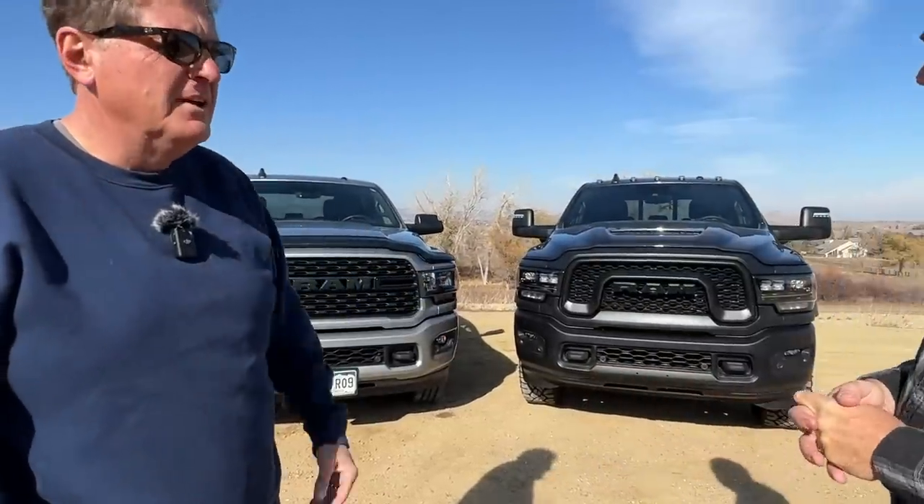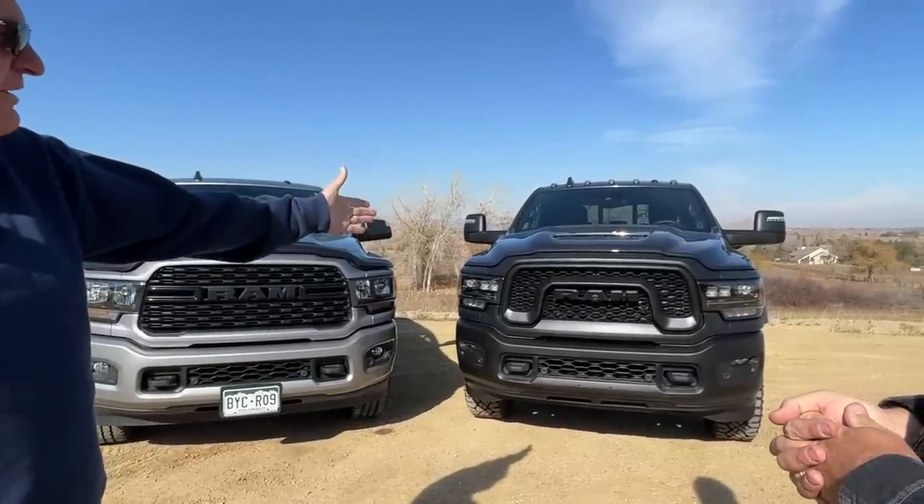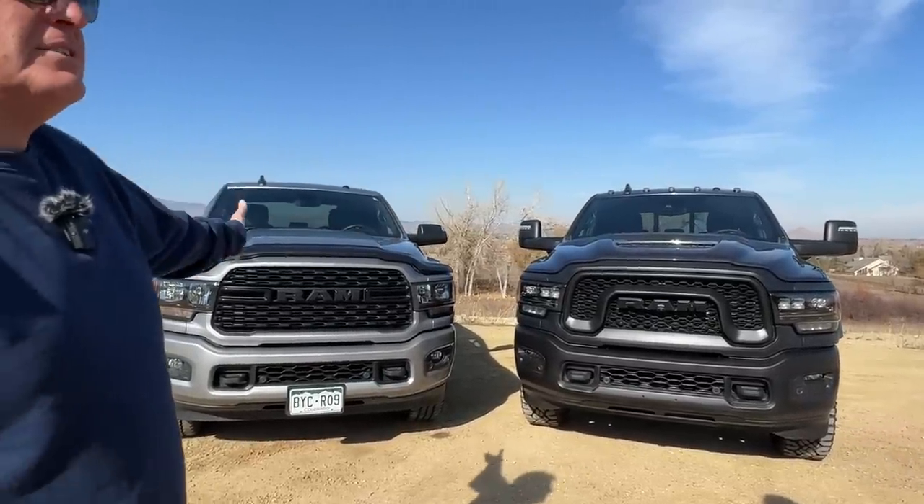Hey, Andre, we've got two Ram 2500s behind us. They're both heavy-duty trucks. They're both Cummins diesel-powered. But here's the odd thing about them — there is a Honda Civic difference in price between them. These two trucks are $25,000 apart. So tell me, why is the black truck $25,000 more than our long-term silver truck?